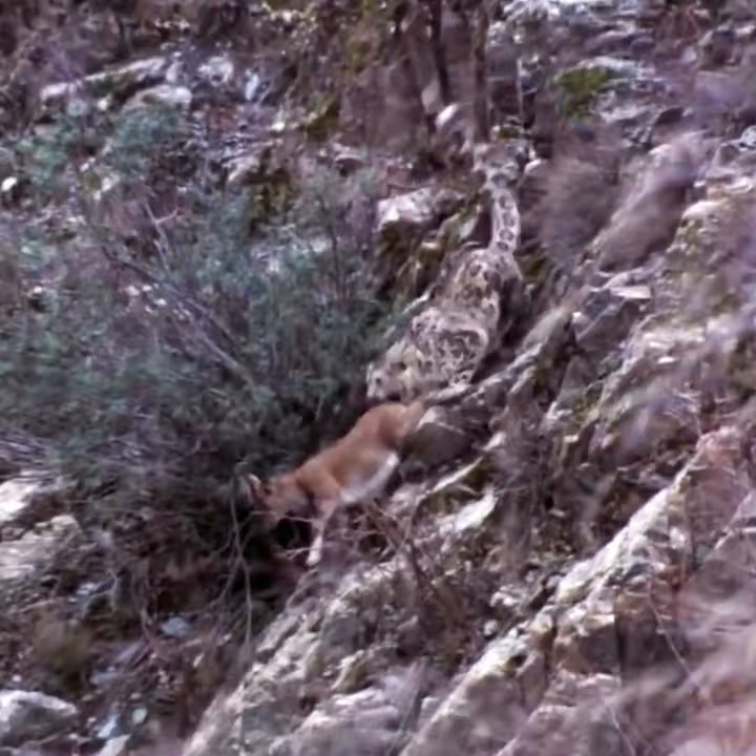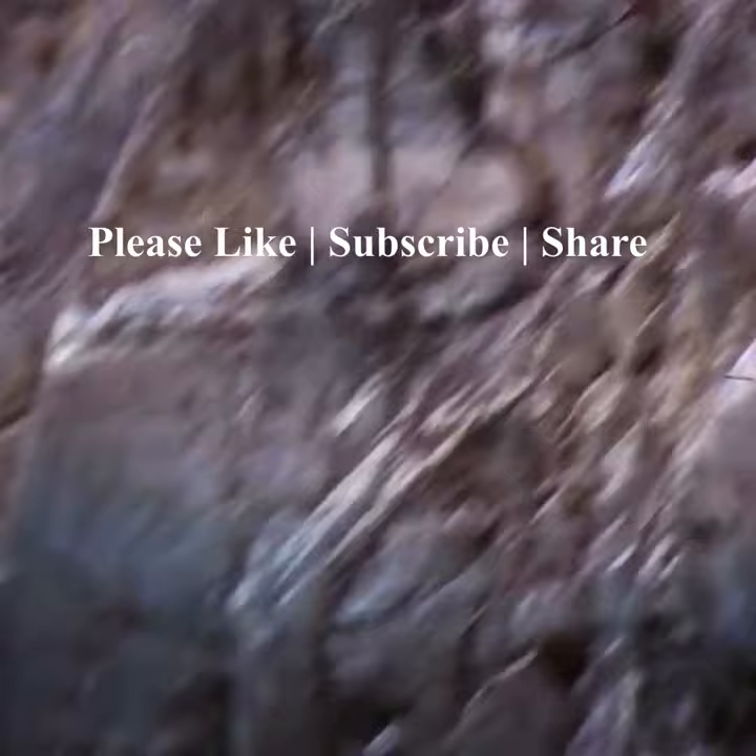If the prey runs, the snow leopard will pursue it down the steep mountainsides with high speed and catch it. Snow leopards are capable of killing prey up to three times their own weight.